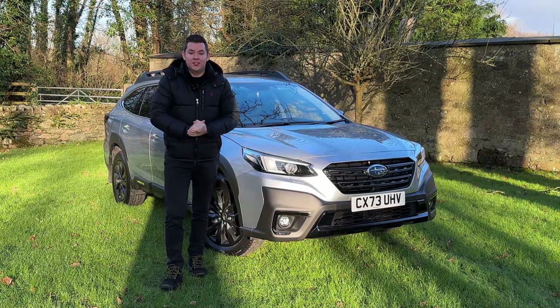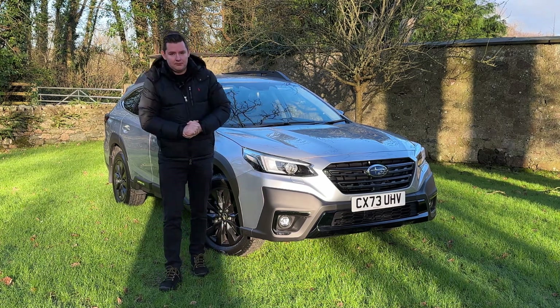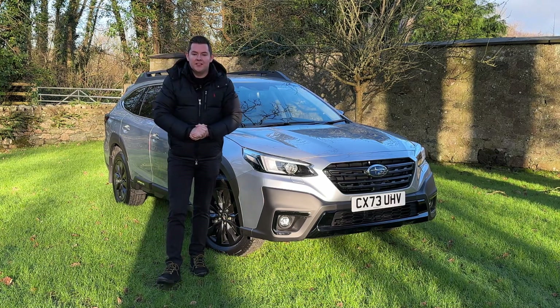Welcome back to a super chilly Anglesey. This year we're celebrating three years with the Subaru brand. The Outback has been with Subaru for 30 years, and this one here is its latest derivative. I am really excited to show you some of its latest features.